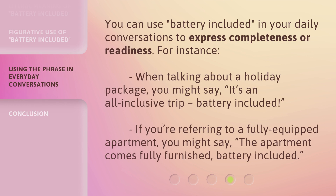You can use 'battery included' in your daily conversations to express completeness or readiness. For instance, when talking about a holiday package, you might say, 'it's an all-inclusive trip, battery included.' If you're referring to a fully equipped apartment, you might say, 'the apartment comes fully furnished, battery included.'